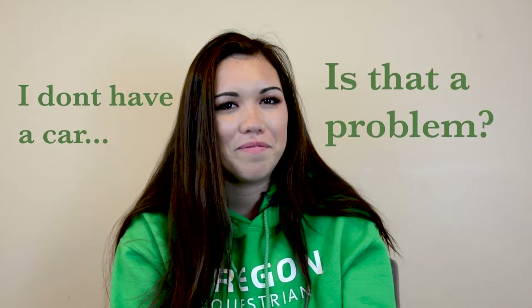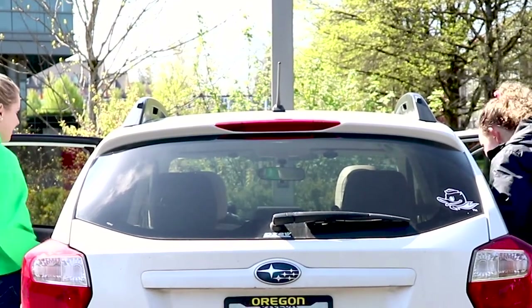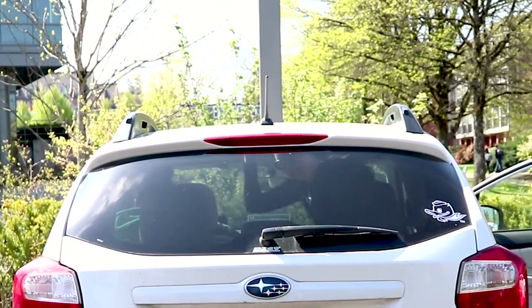I don't have a car. Is that a problem? Not a problem at all. We try our best to carpool as much as we can to lessons and other team events. When we travel for shows, we take a team van up to wherever the show is located.